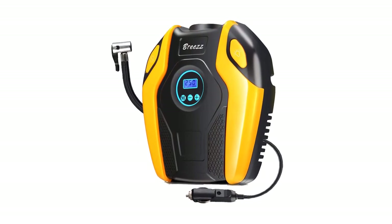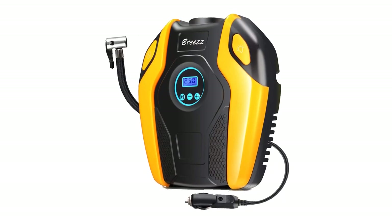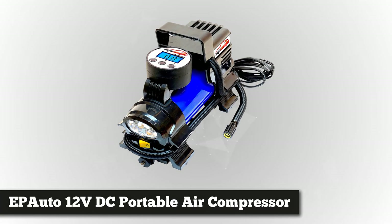After using this machine continuously for over 10 minutes, allow it to rest for 15 minutes and then it's ready for another fully packed performance. The second compressor on our list is the EP Auto 12 Volt DC portable air compressor pump.